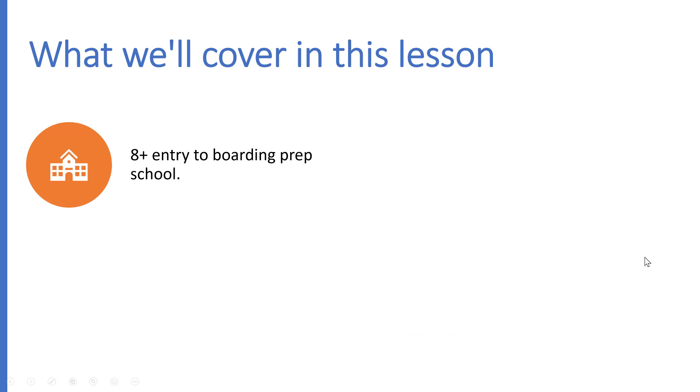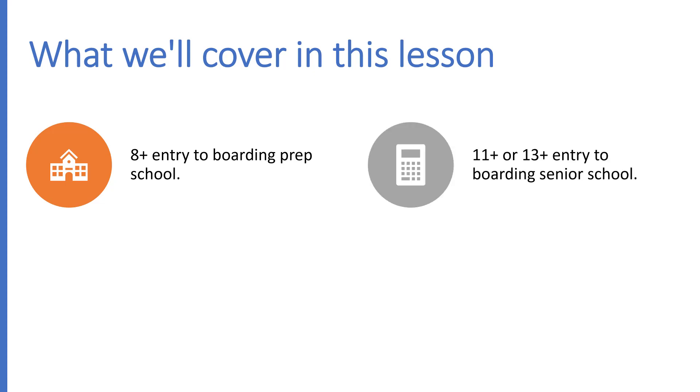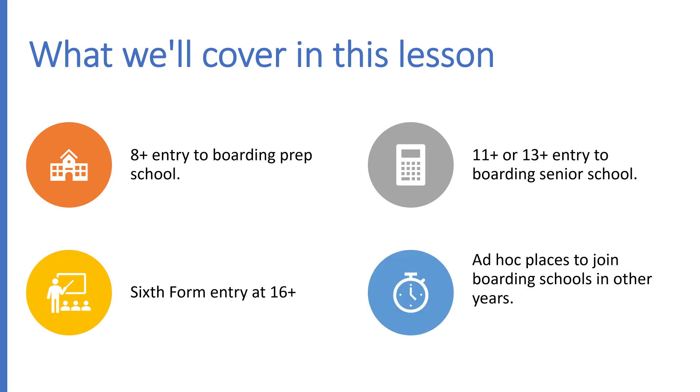So what we're going to cover in this lesson: 8 plus entry to boarding prep schools, so that's entry into year 4; 11 plus or 13 plus entry into boarding senior schools, so that's entry in year 7 or entry in year 9; sixth form entry at 16 plus, so that's into year 12 for the last two years of British education in a boarding school. And we're also going to talk a little bit about ad hoc places to join boarding school in other years.